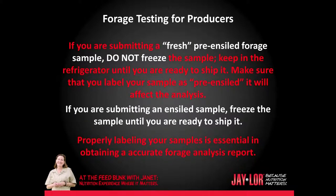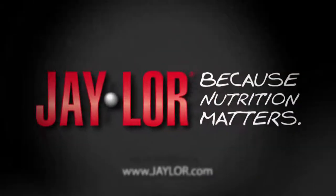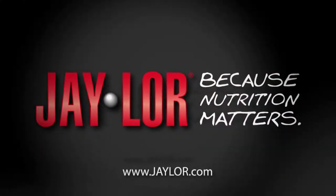If you are submitting a fresh pre-ensiled forage sample, do not freeze the sample — keep it in the refrigerator until you are ready to ship it. Make sure that you label your sample as pre-ensiled, as it will affect the analysis. If you are submitting an ensiled silo sample, freeze the sample until you are ready to ship it. Properly labeling your sample is essential in obtaining an accurate forage analysis report. This is Janet Kleinschmidt for J-LOR, because nutrition matters.